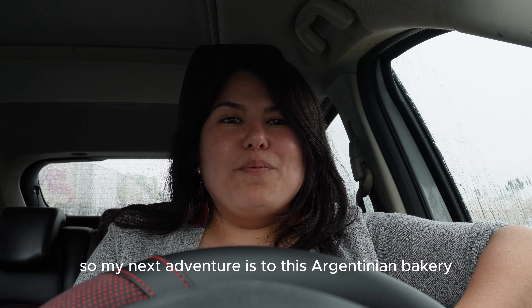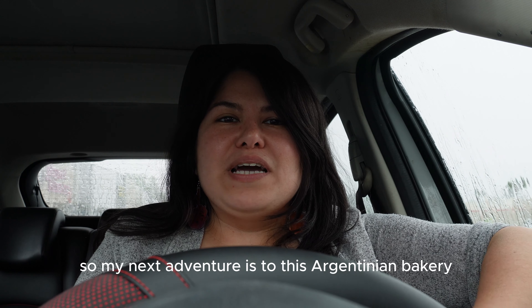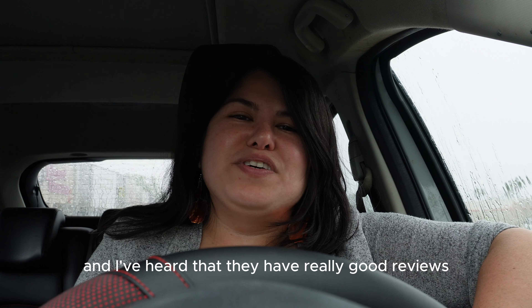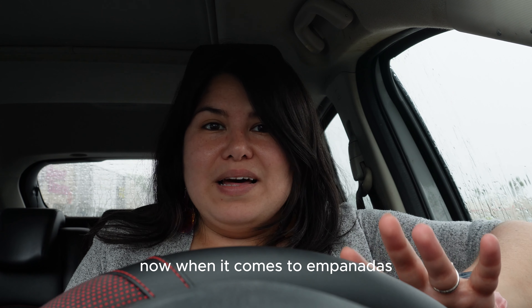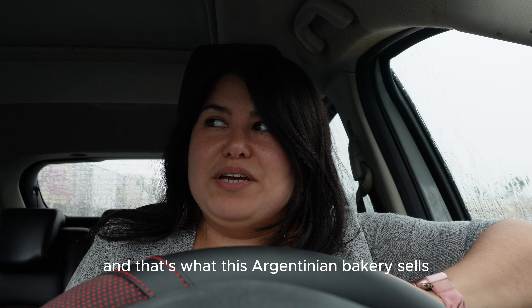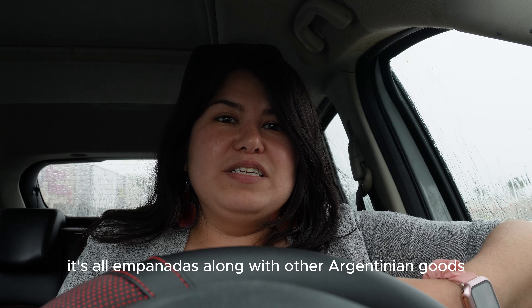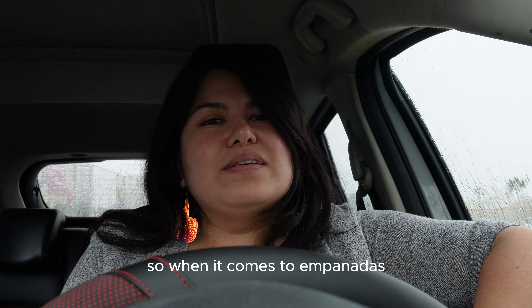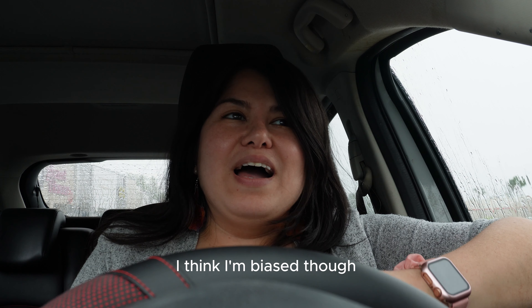My next adventure is to this Argentinian bakery I've been hearing about, and I've heard that they have really good reviews. When it comes to empanadas — and that's what this Argentinian bakery sells — they sell empanadas along with other Argentinian goods.